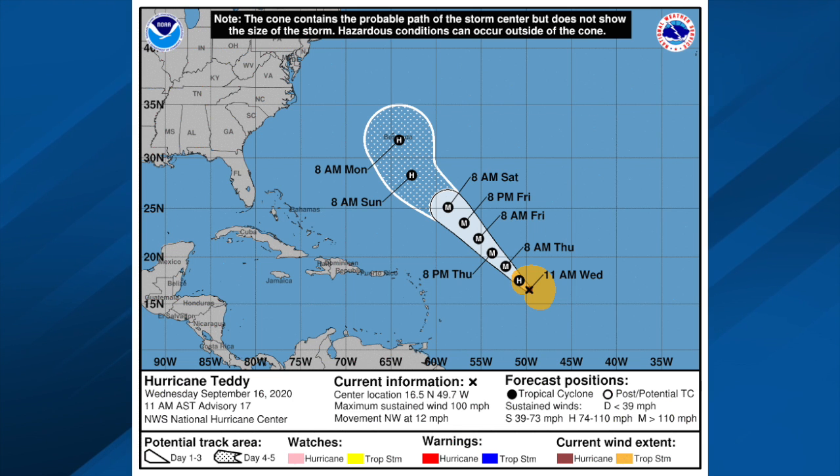Let's not forget Teddy. This thing will likely be a major hurricane tonight or tomorrow, then it begins to weaken Sunday and should be near Bermuda. They just had Paulette come over, and this could be on top of them next Monday morning — that would be two Mondays in a row with a tropical storm or hurricane. But from there, most likely it recurves.